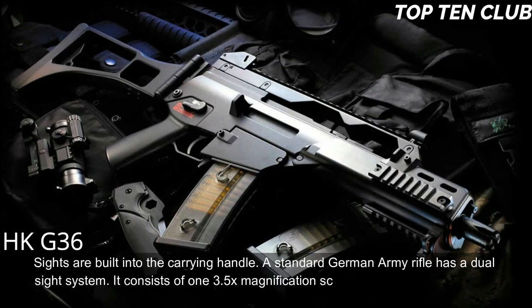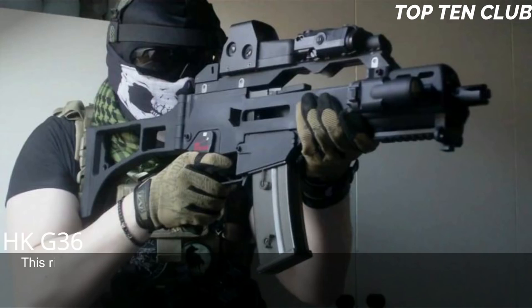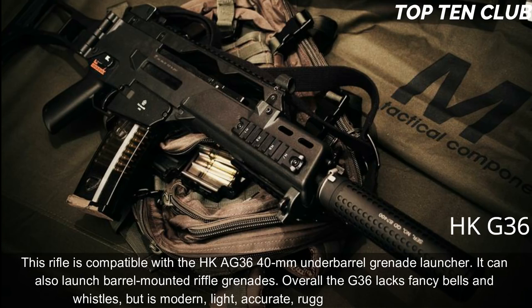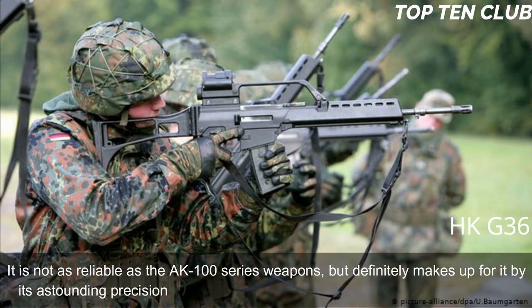A standard German Army G36 has a dual sight system: a 3.5× magnification scope for long-range accurate shooting and a 1× magnification red dot sight for close ranges. The rifle is compatible with the HK AG36 40mm underbarrel grenade launcher and can also launch barrel-mounted rifle grenades. Overall, the G36 lacks fancy bells and whistles but is a modern, light, accurate, rugged, and reliable weapon. It is not as reliable as the AK-100 series, but makes up for it with astounding precision, and is simple in operation and maintenance.